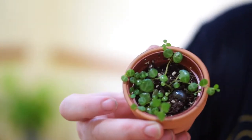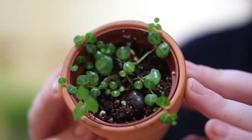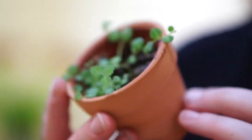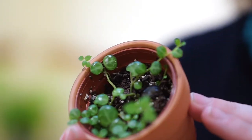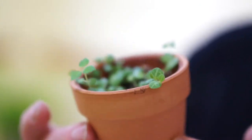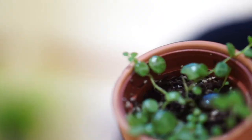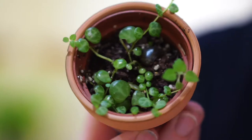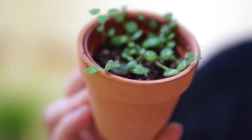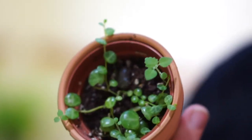I got this little pot of Peperomia prostrata — string of turtles. I've never had this plant and I was going to order it online, but it's very overpriced, so I figured just get a little pot of it in person that I know is doing good. This is pretty healthy. Looks like there's a weed in there, but we're just gonna wait it out with this girl. It's gonna be a very long time, but when I have a full pot one day, it'll be great.